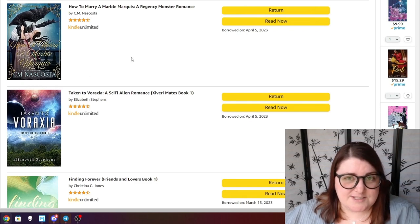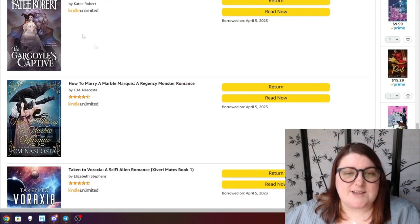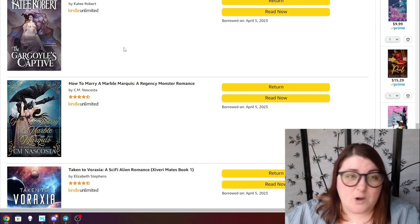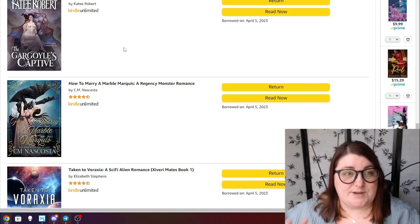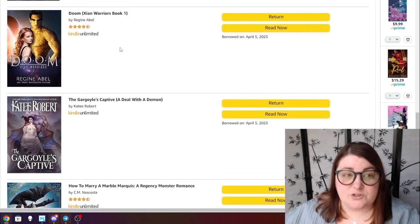How to Marry a Marble Marquee by CM Nascosta — anything I've read by CM Nascosta I've liked, so I really want to get to this one. I've heard the other ones in the series aren't so great but I want to at least read this one. The Gargoyles Captive — the next installment in the Deal with the Demon series by Katie Robert — I just haven't gotten to it yet. If you want me to do a specific Kindle Unlimited reading vlog, let me know.